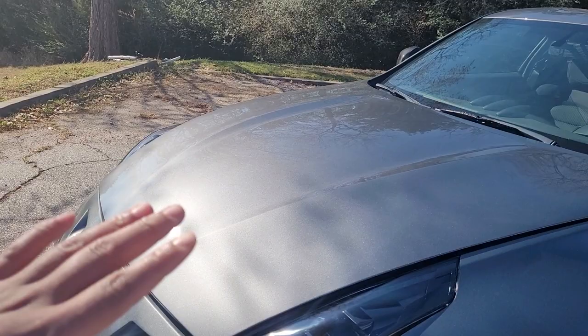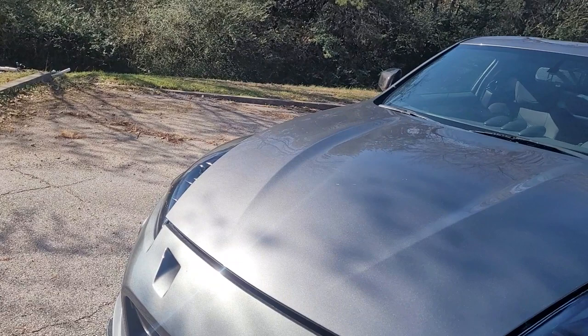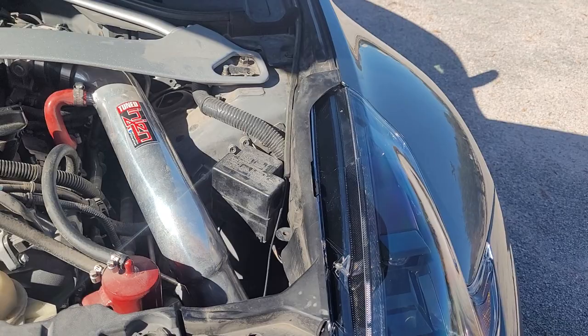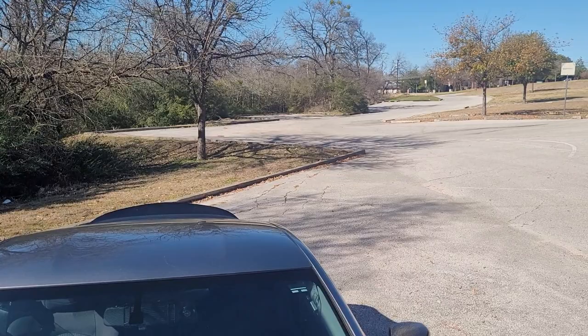I haven't cut them on and used them yet but I'm going to show y'all how they look. I also have another add-on to show y'all on the car, but first let's look under the hood. Under the hood it looks pretty good — it doesn't look totally factory but it doesn't look bad either.